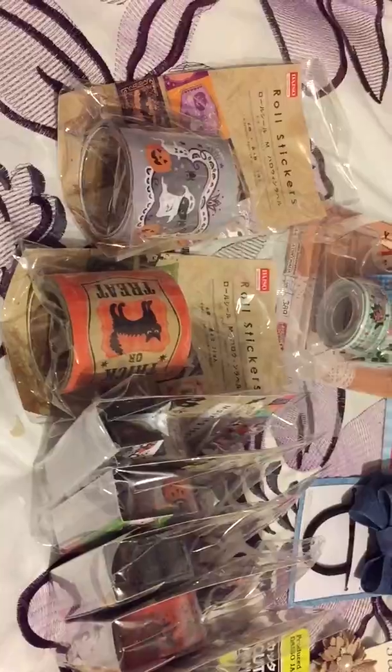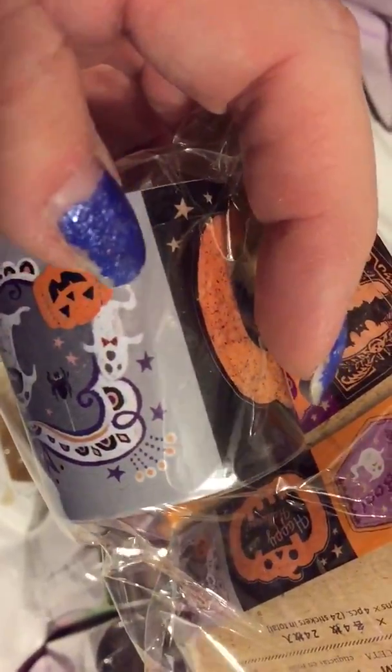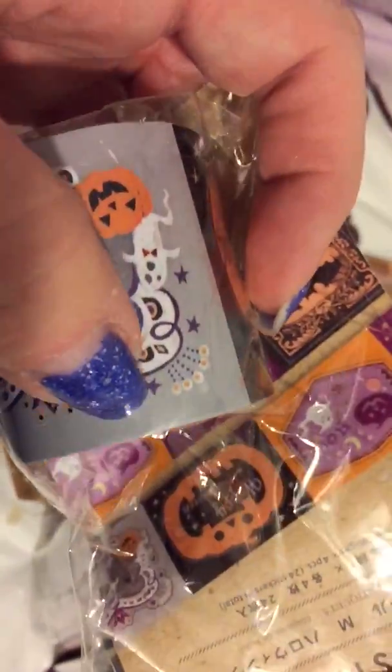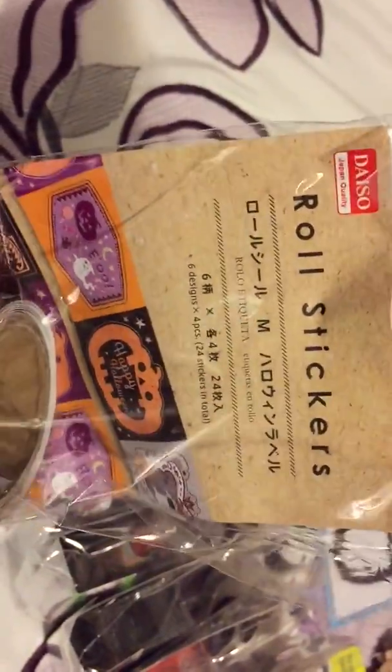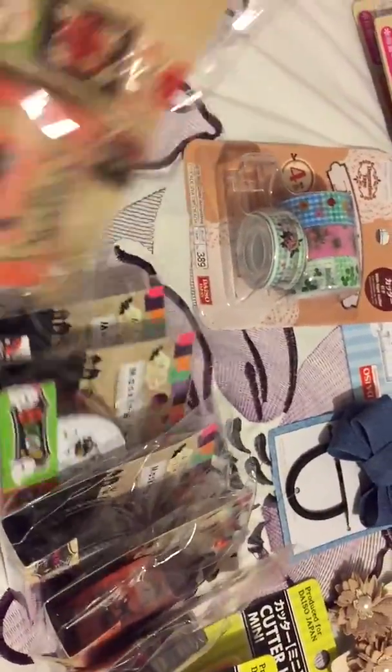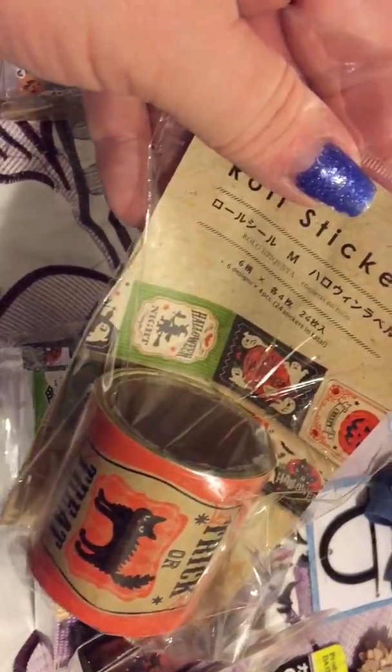They had tons of Halloween things. I started off with this roll of stickers — it's an actual little sticker that pulls off a roll, and they've got these different ones on it. That was really cute. Then they had this one that's more traditional with the black and orange, trick or treat, Halloween night. Very cute.